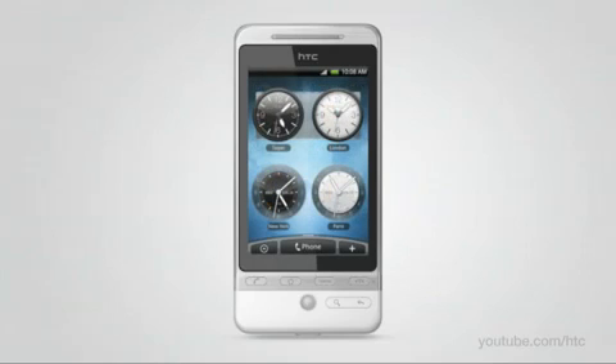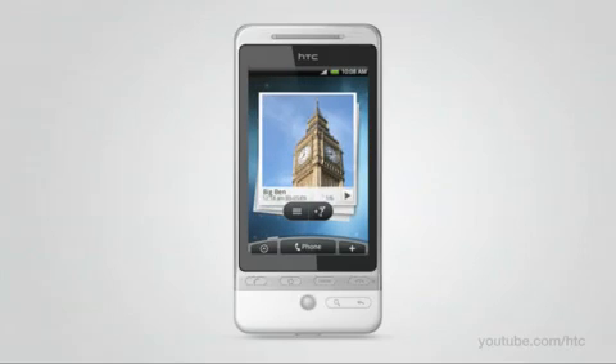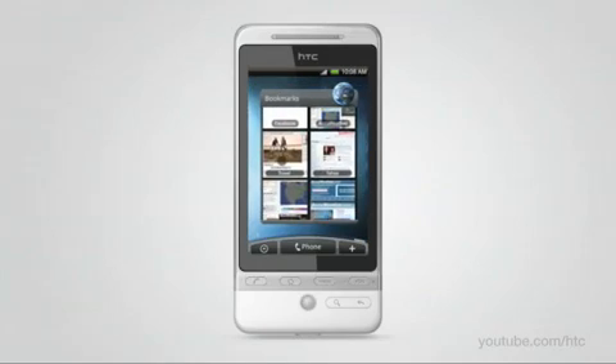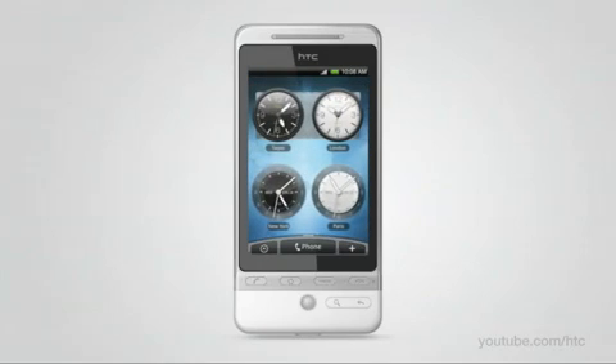When you hit the road, you'll need your perfect travel phone. You'll need a screen to keep you in tune with the time. You'll need footprints ready to help you find your way to your favorite spots. And you'll add whatever else makes your travel phone just right for you.